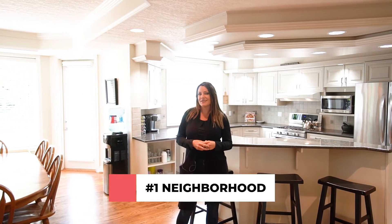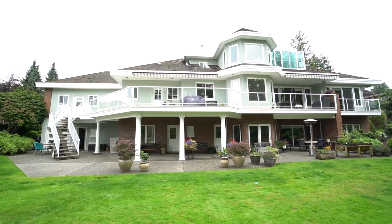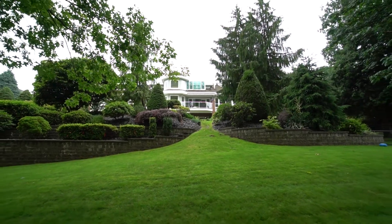Number one is the neighborhood. This is East Abbotsford's most prestigious neighborhood — stunning houses on beautiful large lots. Who wouldn't want to live here?